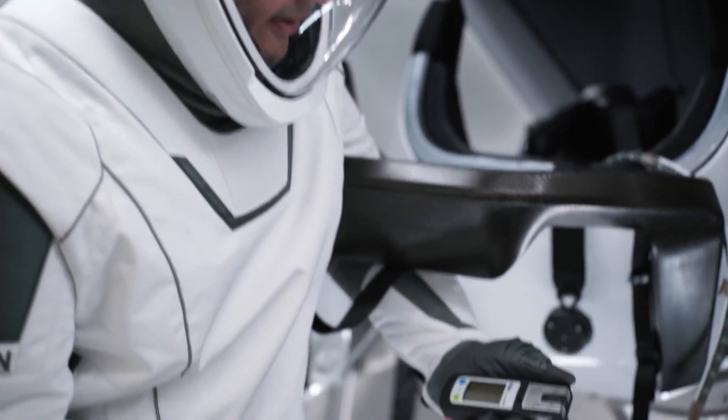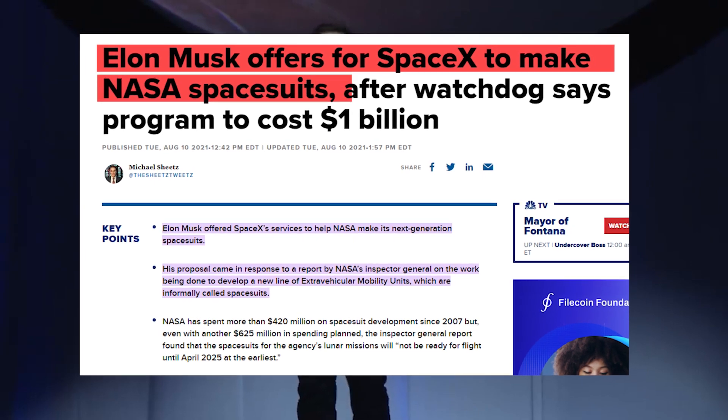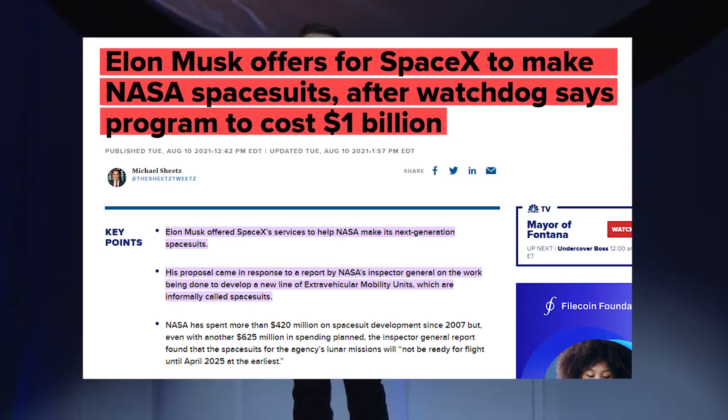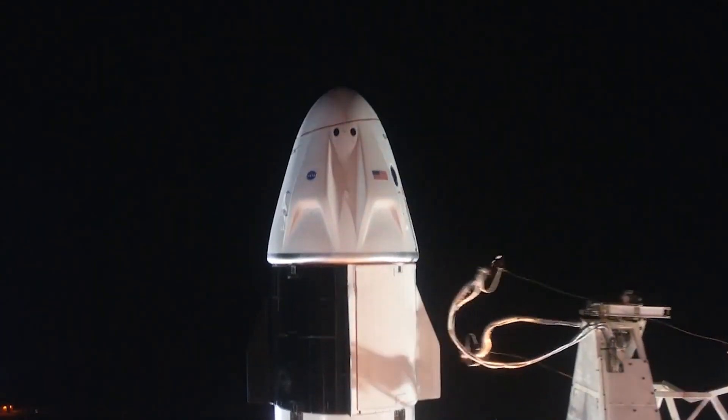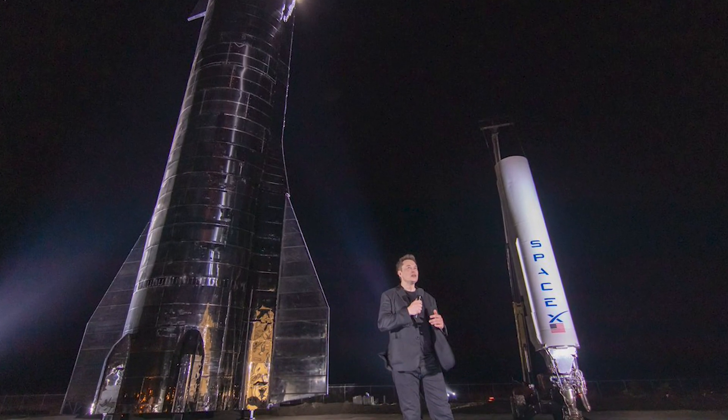The situation began the moment Elon Musk came across a watchdog report about the agency's delay in the production of spacesuits. Musk went ahead and made a solid offer — Elon Musk offered SpaceX's services to help NASA make its next-generation spacesuits. Musk is attempting a number of interplanetary manned missions with his company SpaceX, short for Space Exploration Technologies Corporation.